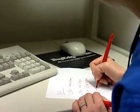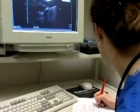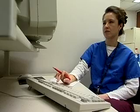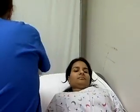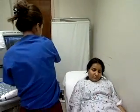Their duties may include keeping patient records, adjusting and maintaining equipment, and preparing work schedules. Also called ultrasonography, this profession provides a vital and painless healthcare service.